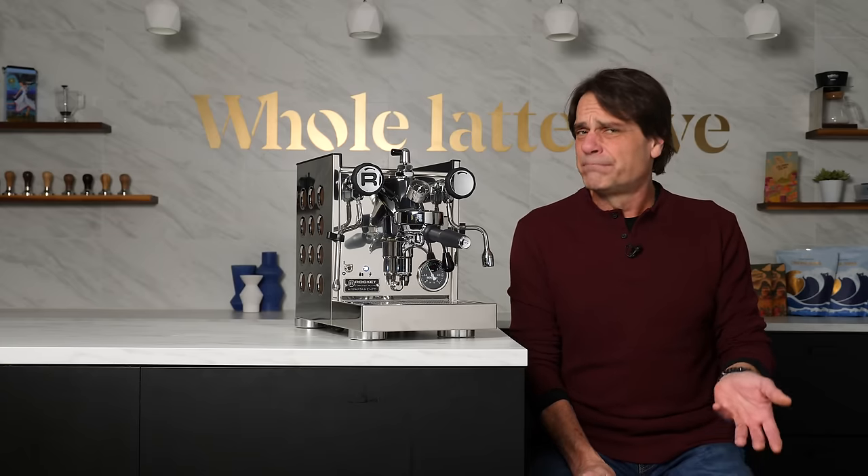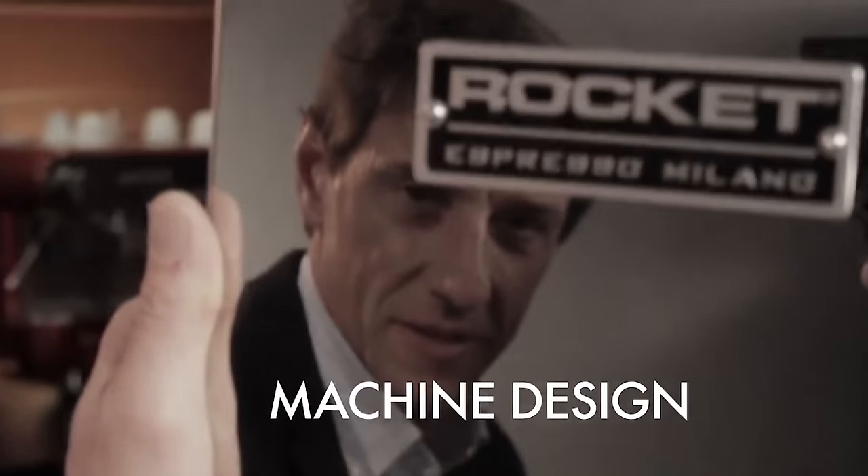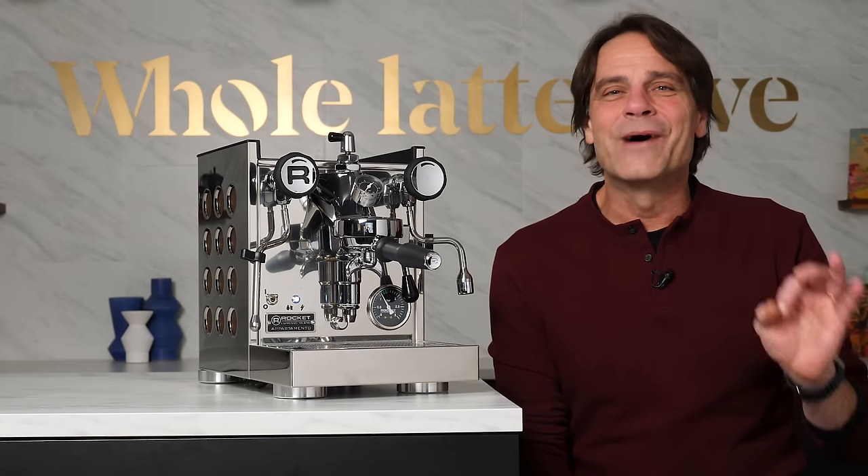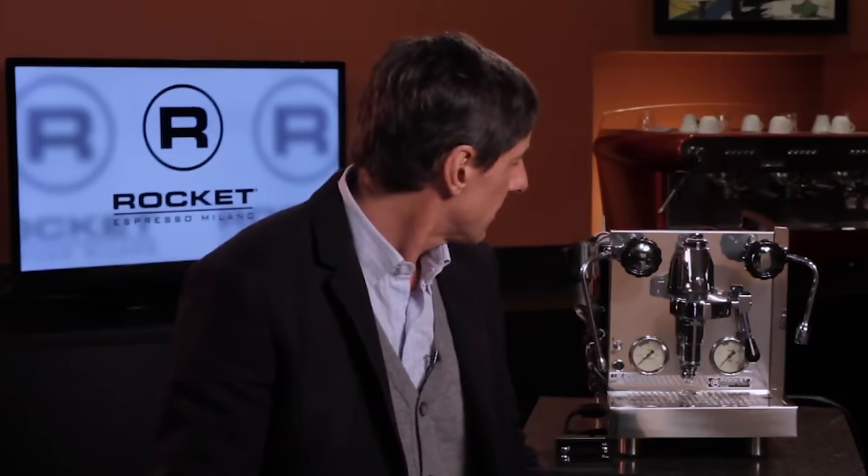I first got to know Rocket machines about a decade ago, around the time their dual boiler R58 came out. At the time, this guy, Andrew Mio, was in charge of the external design of the machines. In 2013, he visited me here in this studio — it was a little oranger back then. Here he is from that visit: 'If you've got two products there and one has got a sexy mystique about it — that's what we're trying to do with our machines, make them a bit sexier than our competition. When you walk in and see it sitting there with the quirky R, it gives it perhaps a bit more personality.'